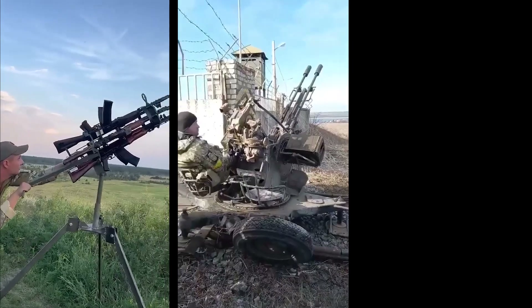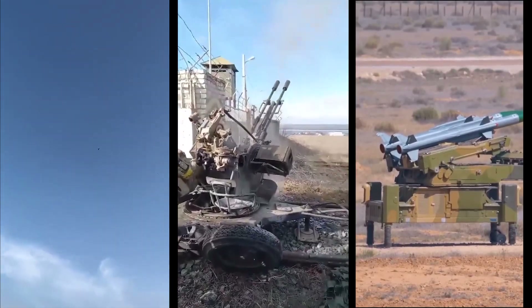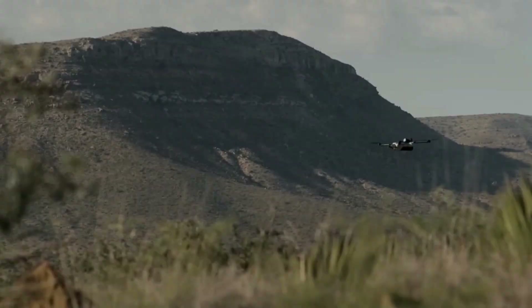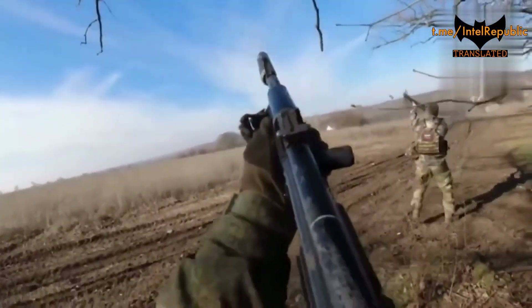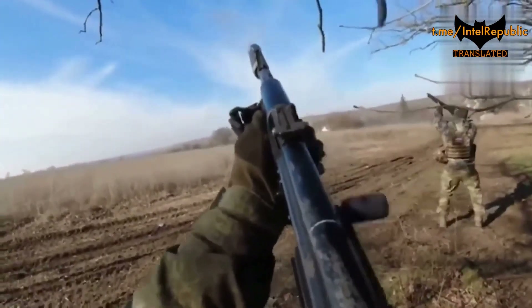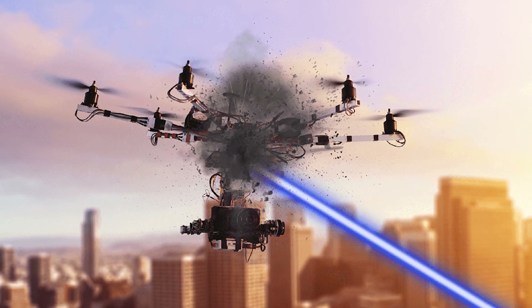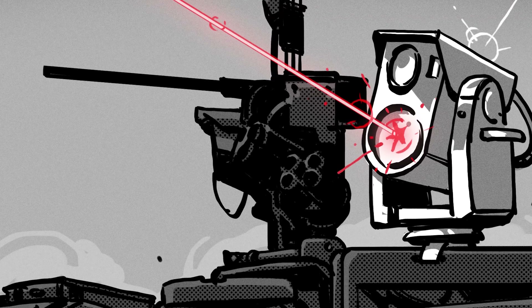Traditional systems like anti-aircraft guns, missiles, or jammers might work, but there's always that 50-50 chance. For smaller drones, like the ones we saw in the Ukraine conflict, even shotguns did a surprisingly good job — but again, not always. You need something faster, with better range, something that doesn't miss.